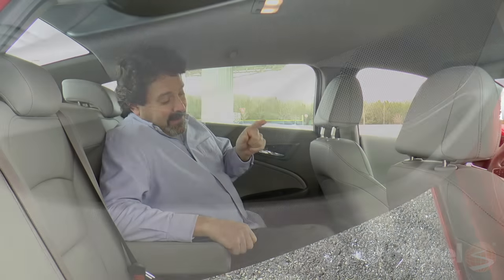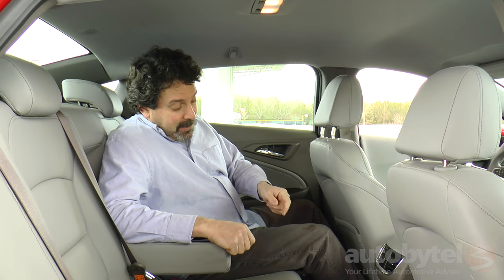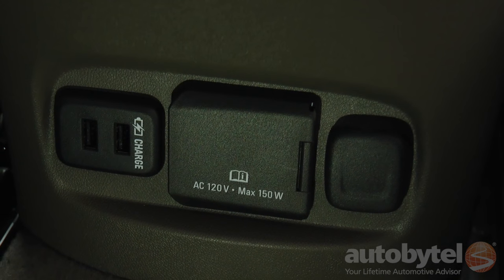There are two cup holders and bottle holders in the doors. HVAC vents are on the back of the front console, though there's no control over velocity or temperature. Down below is the trifecta: two USB charge ports, a 110-volt house power port, and a 12-volt outlet. That's pretty awesome.